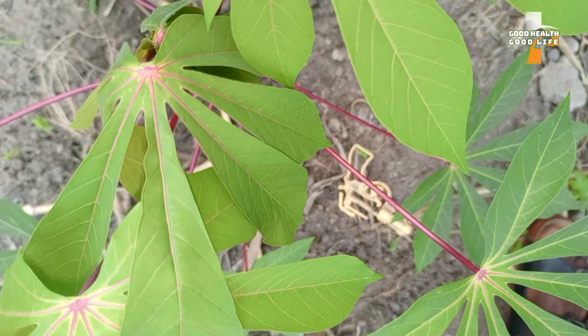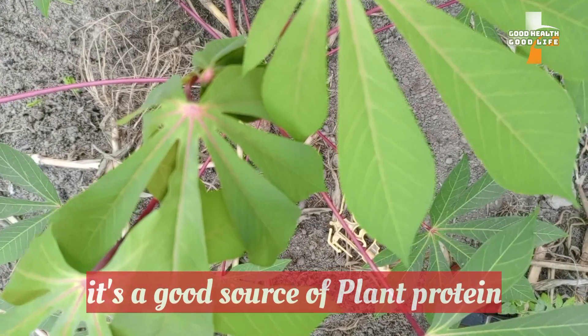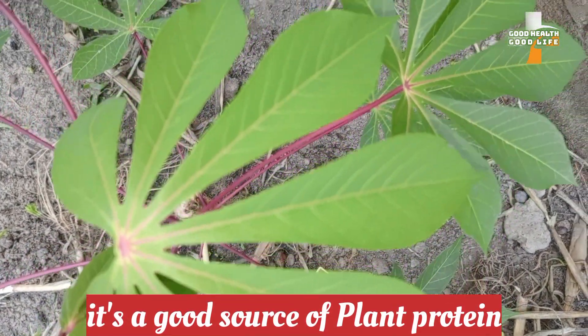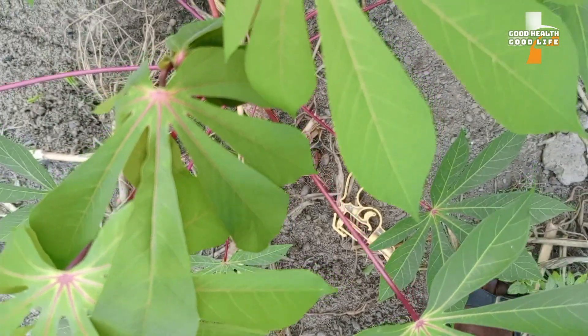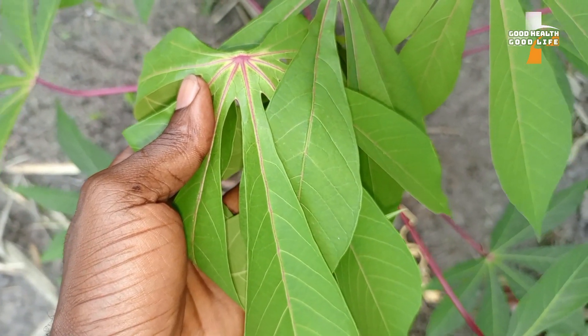Number three: cassava leaves are a good source of plant protein. That is why they are mostly eaten by vegetarians. So you can also give it a try — they are rich in plant protein.